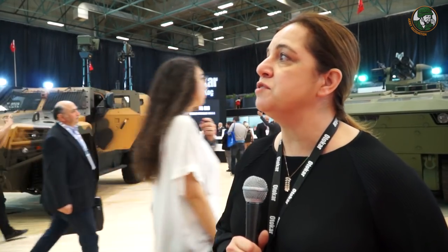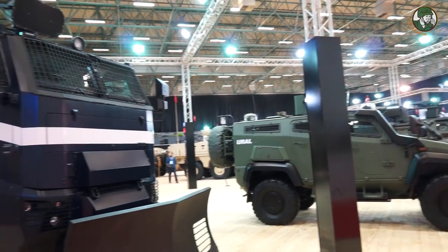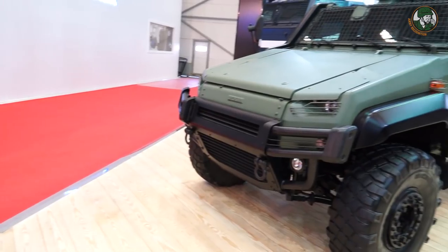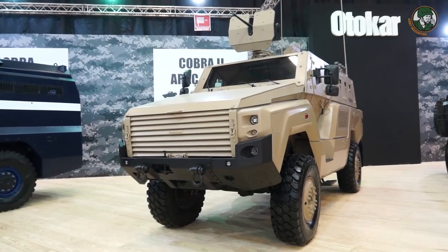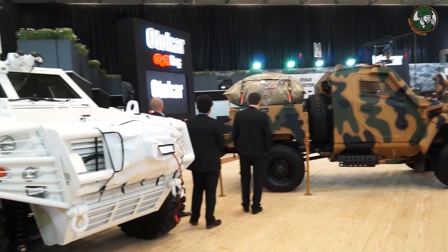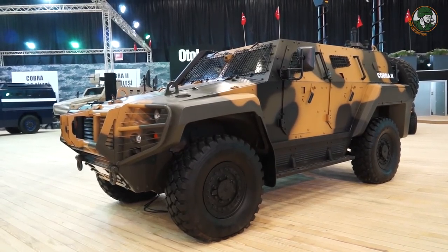Let me go through the vehicles. Starting with the paramilitary vehicles — we have a few paramilitary vehicles, internal security vehicles, and patrol vehicles which have seen great success in international markets as well as Turkey. We also have the Kaya MRAP vehicle based on a Unimog chassis. It's about 14.5 tons with high mine protection and ballistic protection. You can see quite a few Cobra 2 vehicles here as well.